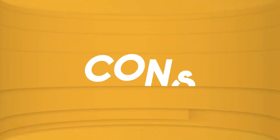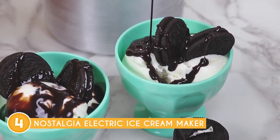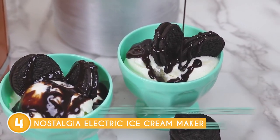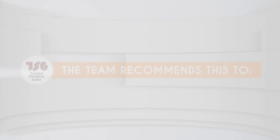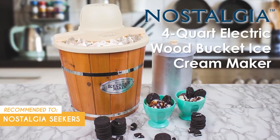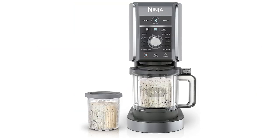Now, this model can be a bit noisy during operation due to its electric motor, so it might not be the best option for households with children. The trusted chopping guide team recommends this for nostalgia seekers who love vintage designs and the charm of earlier times.